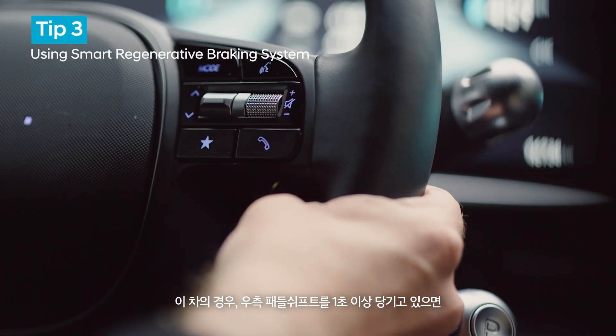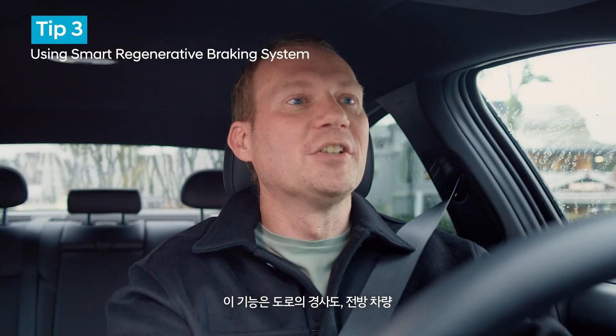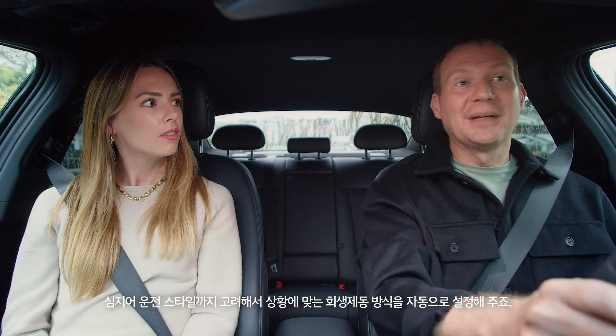In this car, if you hold the right paddle for over a second you can put the vehicle into what's called the smart regenerative system. This actually takes into account the slope of the road, the vehicle in front, and even your driving style to predict how to do the regen automatically for you.